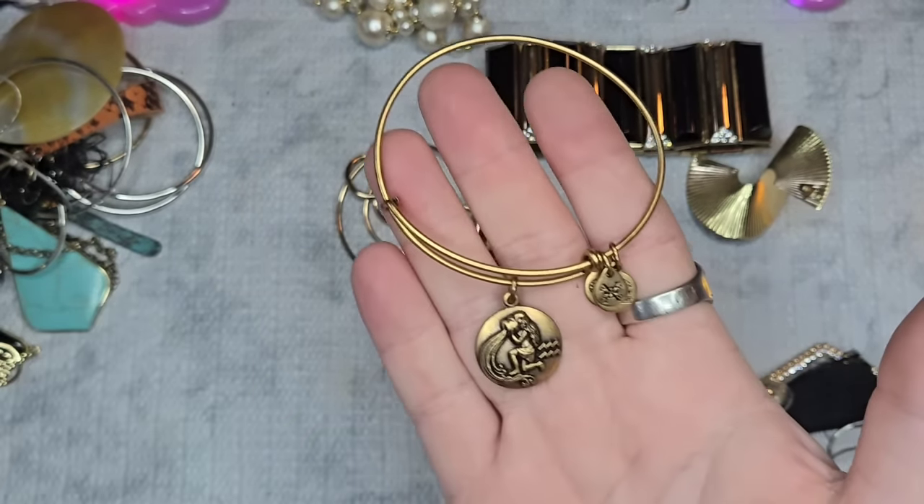Then we have these singles — I think someone could make gorgeous pendants out of them. We have this one I really wish we got the match to — little rice pearls, a big mother-of-pearl shell, and a little single faux Kendra-style earring. I'm going to hold on to these in hopes we get the matches from future unboxings.